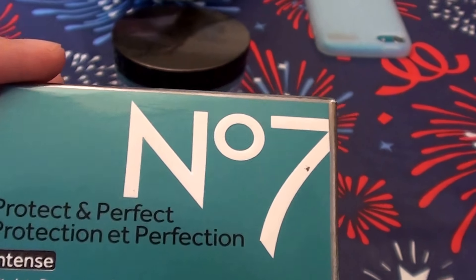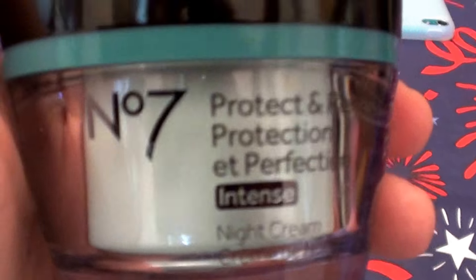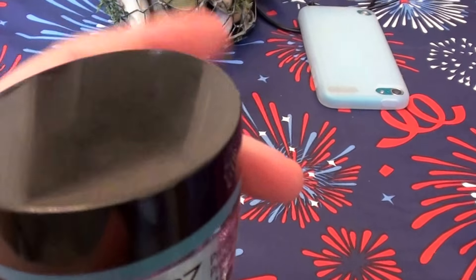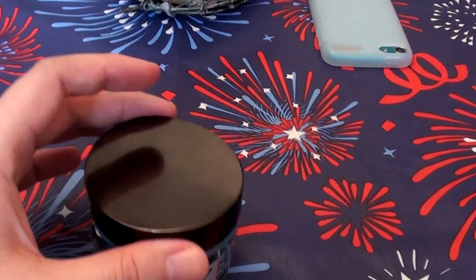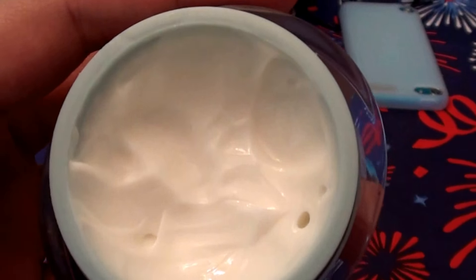We're going to throw the box aside because we're just wasting time. Let's get into the product. Here it is — I love these acrylic jars, I think they're so cute. But we're not here to rate the jar. We're rating the product. Here's what it looks like — it looks just like any other face cream.